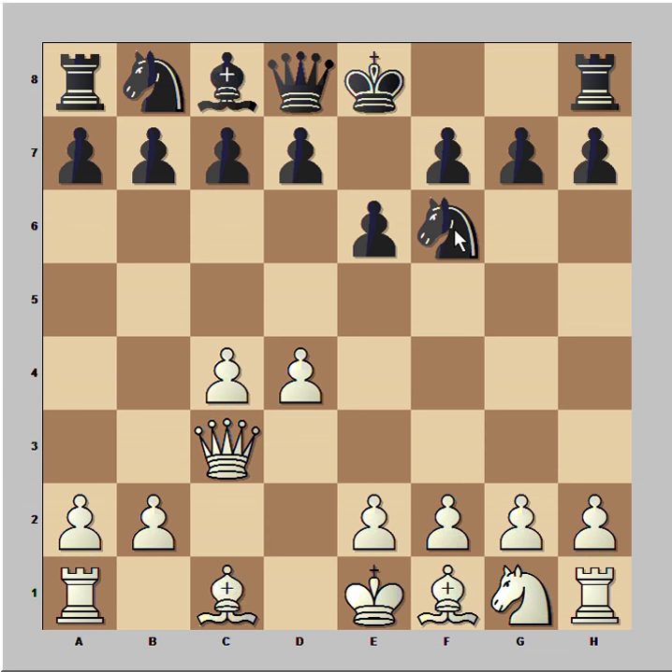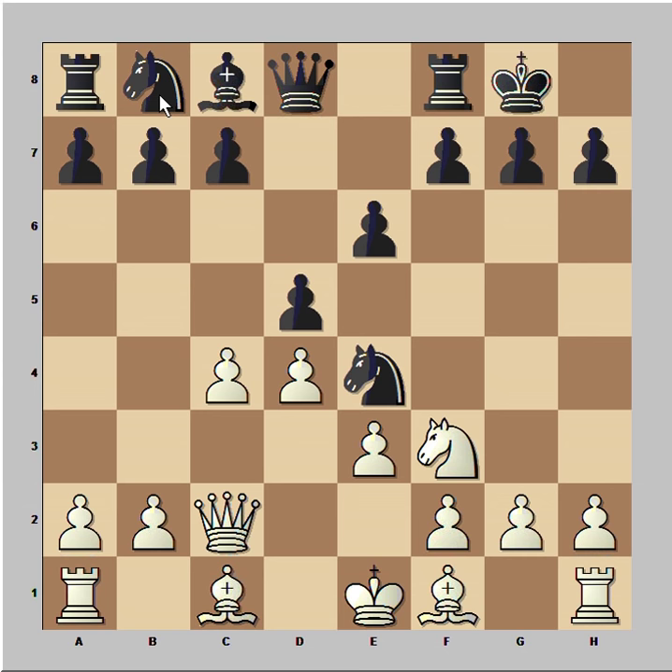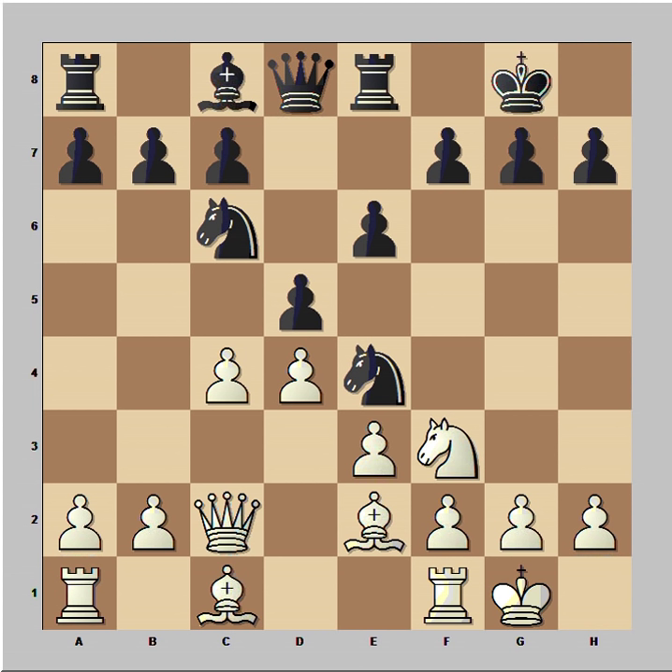Capablanca captured the bishop with the queen. Knight to e4 attacking the queen. Queen to c2 attacking the knight. d5. Knight to f3. Colley castled kingside. e3. Knight to c6. Bishop to e2. Rook to e8.